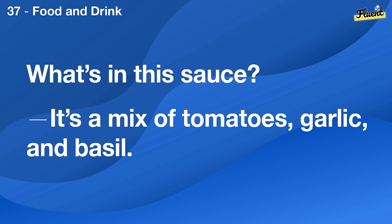What's in this sauce? It's a mix of tomatoes, garlic, and basil.